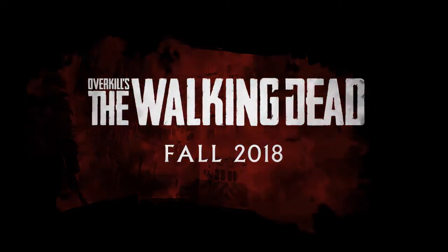Thanks for joining us today, I hope you liked what we shared. Tune in next time for a deeper dive into hordes and walkers in Overkill's The Walking Dead.